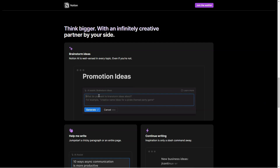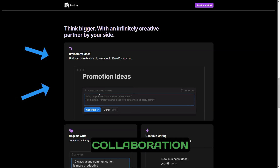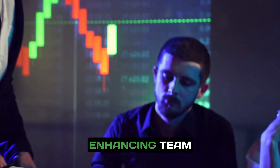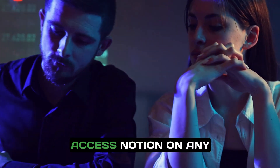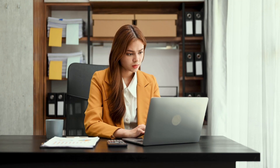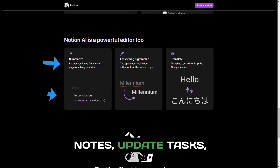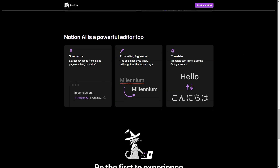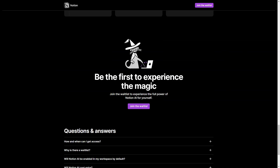Share information effortlessly with your team and work together on projects. The live collaboration feature ensures everyone stays on the same page, reducing miscommunication and enhancing team synergy. Access Notion on any device with its mobile version, ensuring that you stay organized on the go. You can jot down notes, update tasks, or check project statuses from anywhere, making it a perfect companion for remote work.